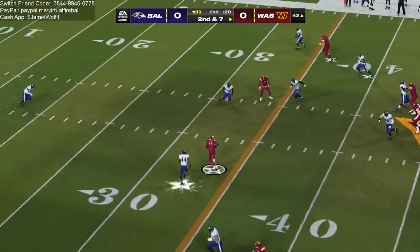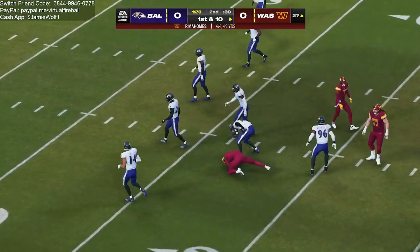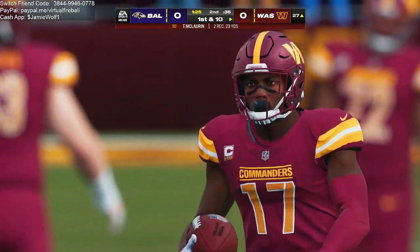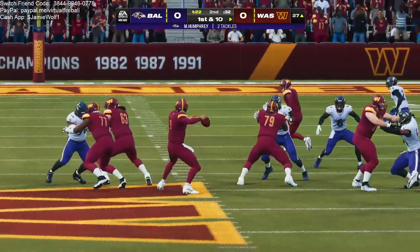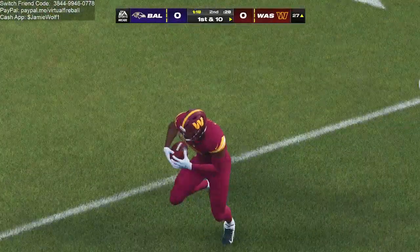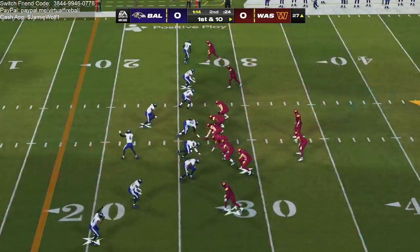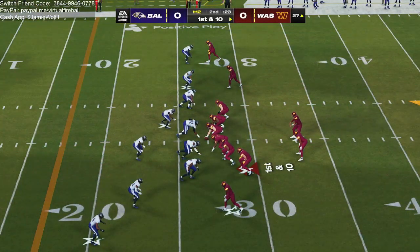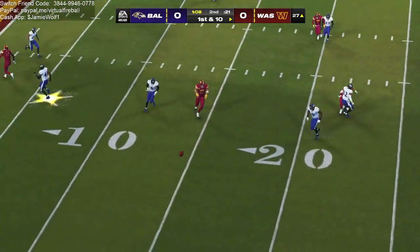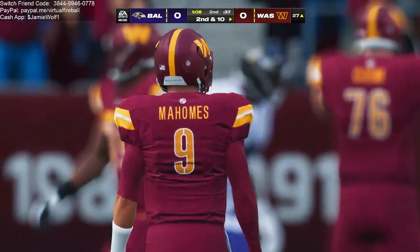Here's Mahomes to throw. A quick slant and he's got Terry McClorin. He's gonna be taken down with the first down at the Ravens' 27-yard line — 15 yards there on the catch and run. He's already got two catches on the opening drive. They know he's gonna be a handful. When he has the hot hand, you keep going back to him because he's running routes with confidence as the game goes on.